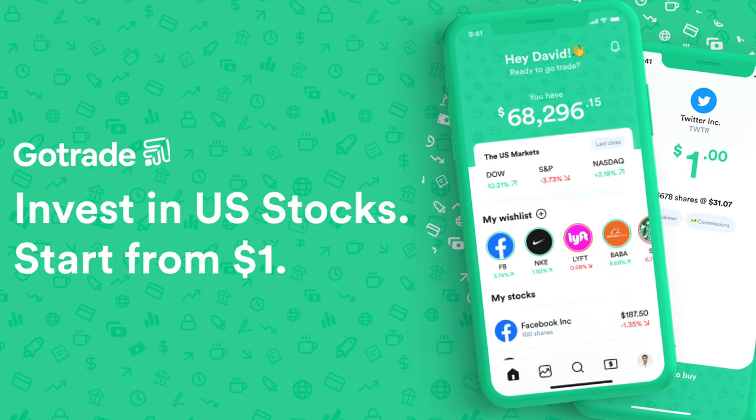Lastly, we move on to our third investment platform, GoTrade. There are two major updates — one being good and the other, well, not so much. Let's start with the good news.